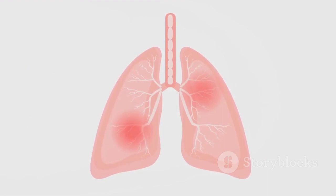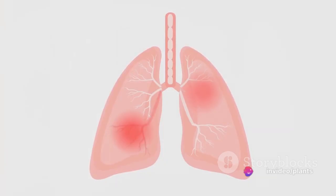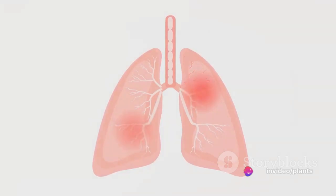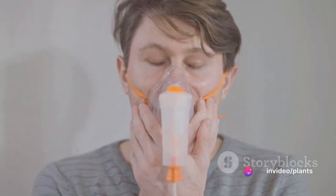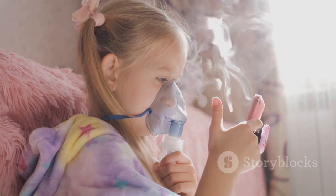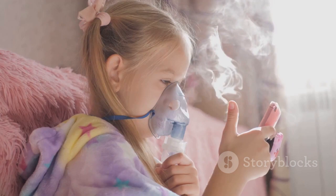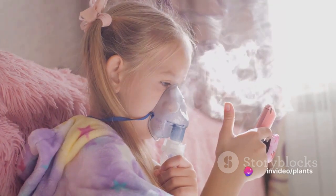As you can see, Linden is truly a gift from nature, packed with numerous health benefits. Its uses extend beyond what we've discussed here, making it a versatile and valuable natural remedy. So, the next time you find yourself reaching for a synthetic solution, consider the benefits of Linden and give this natural remedy a try.